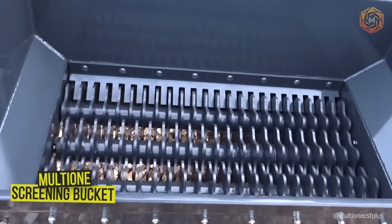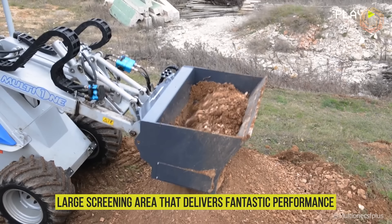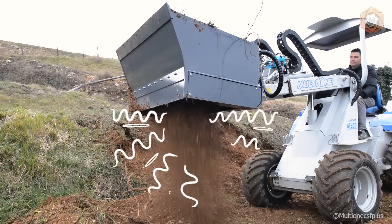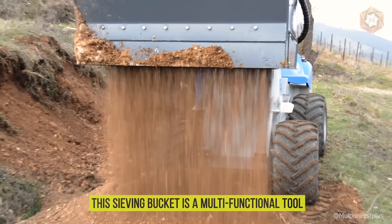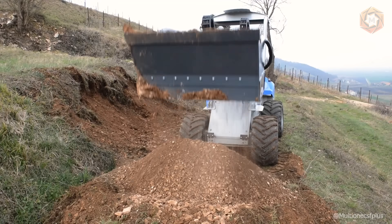You are looking at a Multi-One screening bucket for topsoil, waste, turf, roots, and compost, with a large screening area that delivers fantastic performance. Screening buckets are used for the initial screening, sorting, and separation of natural materials, both before and after the crushing stage. This sieving bucket is a multifunctional tool ideal for separating materials such as topsoil, demolition and construction waste, lawn, roots, and compost.